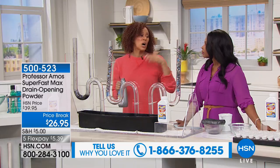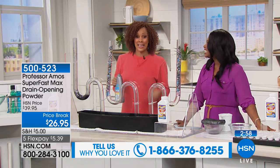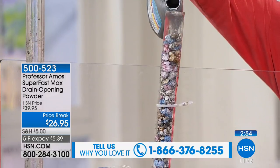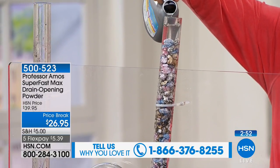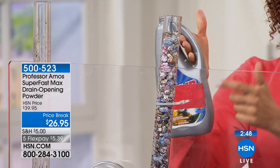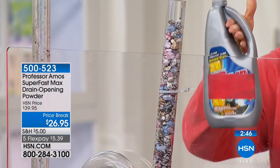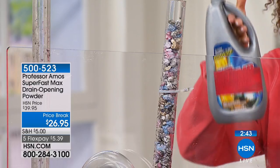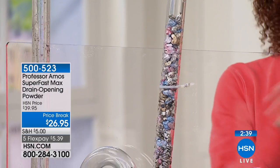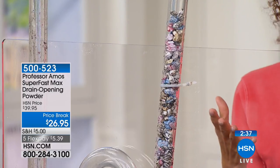Hey, life is stinky, life is messy. You've got the royal treatment and you've got it working quickly and effectively. This is from Professor Amos — for almost 15 years here at HSN, the number one cleaning brand — bringing you something that works quickly.